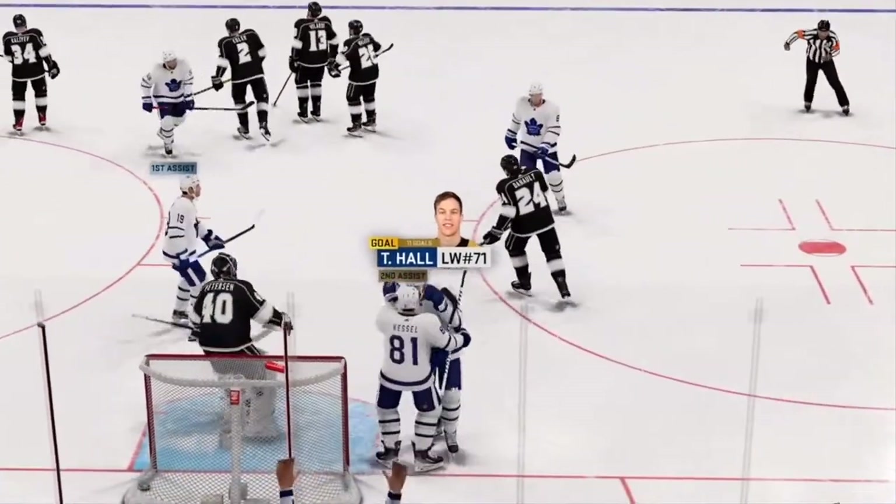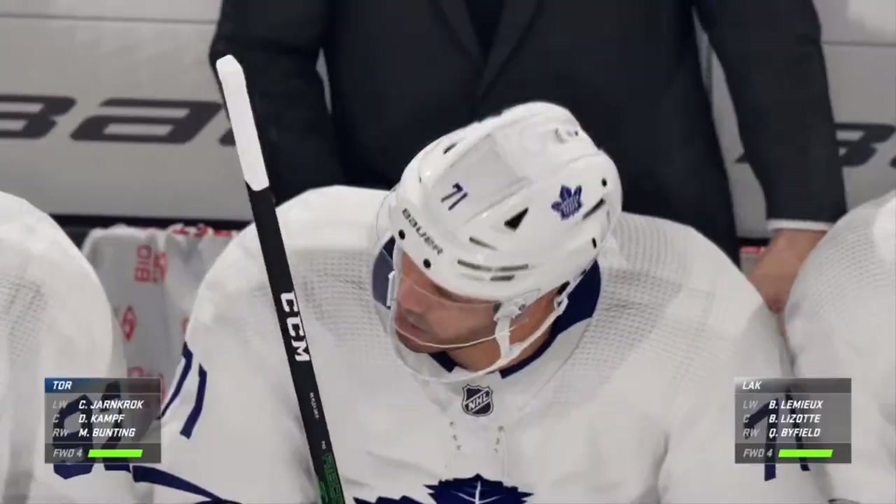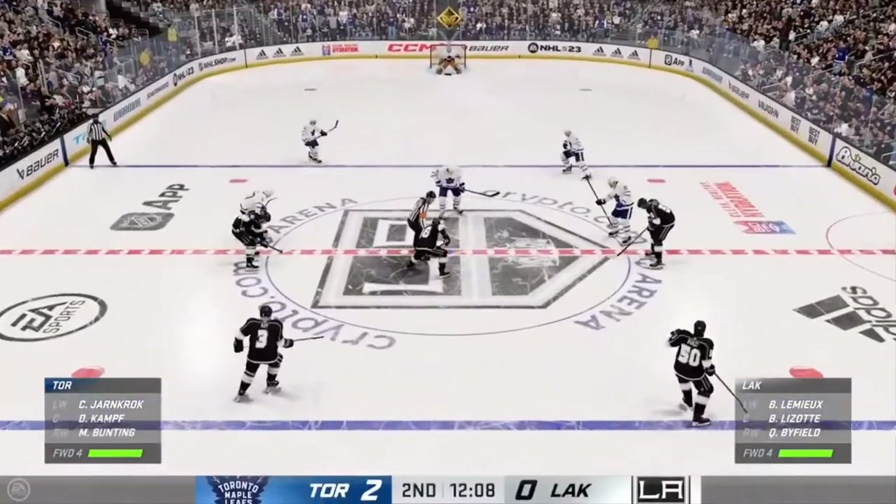And they go back-to-back. The momentum in the game changes fast — you get one, now you know you've got a leg up, you want to get another if you can. They get them quickly and now they've really put them back on their heels.